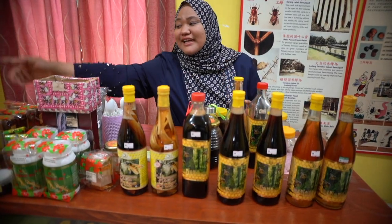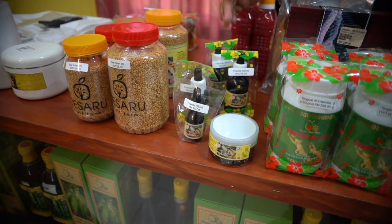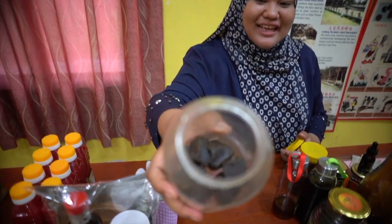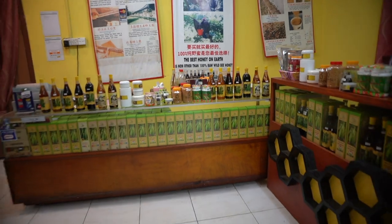Next, we have pollen, and then we have propolis. This one is the real propolis. So all these are the products that you can buy right at the Desaru farm.